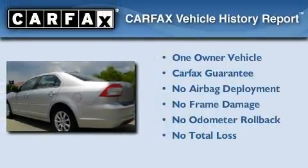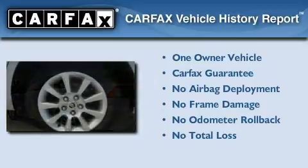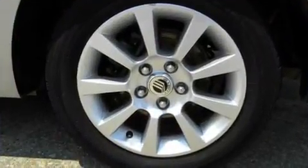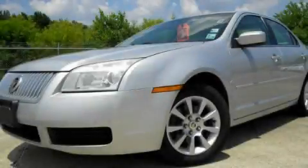This Mercury has had only one owner, and it qualifies for the Carfax buy-back guarantee. This vehicle won't last long at this price. Call and arrange a test drive now.